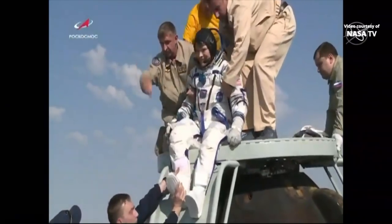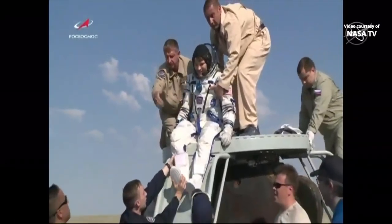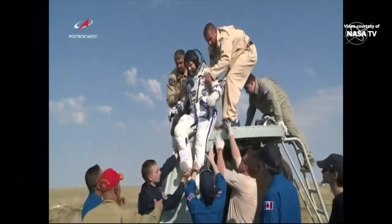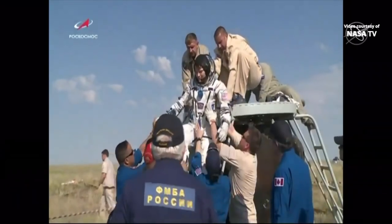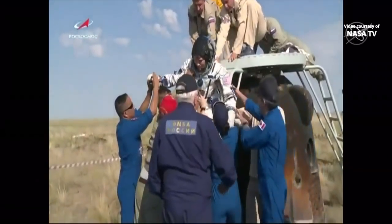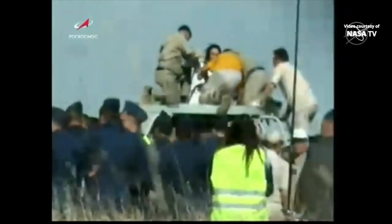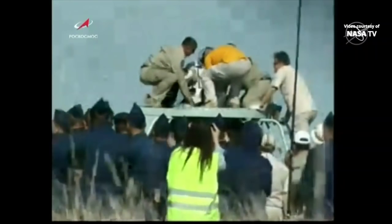That's a heck of a duration for her first flight. She looks like she came through it well and is feeling pretty good right now. And here comes David, pulling him out now, also getting a round of applause and giving a thumbs up to the crowd.